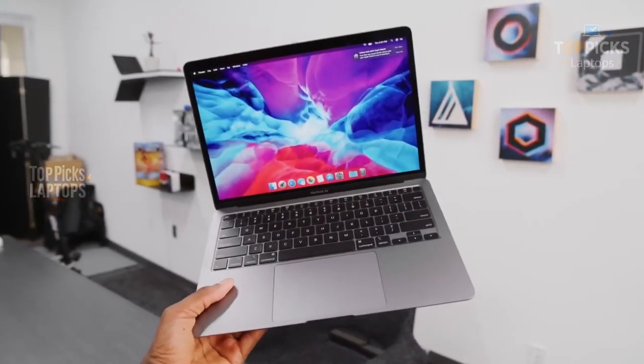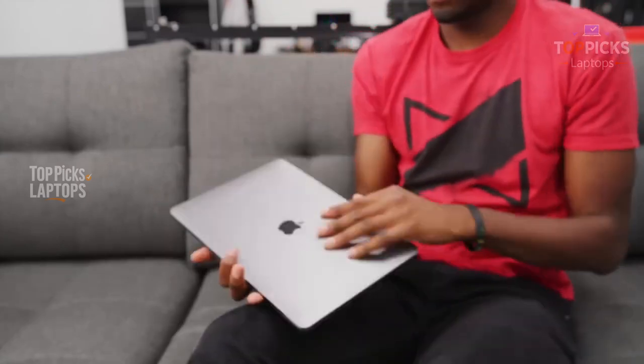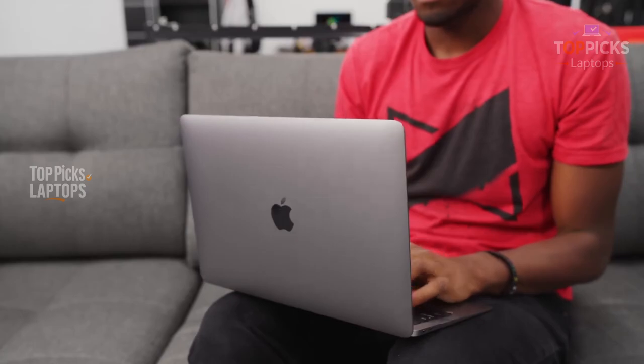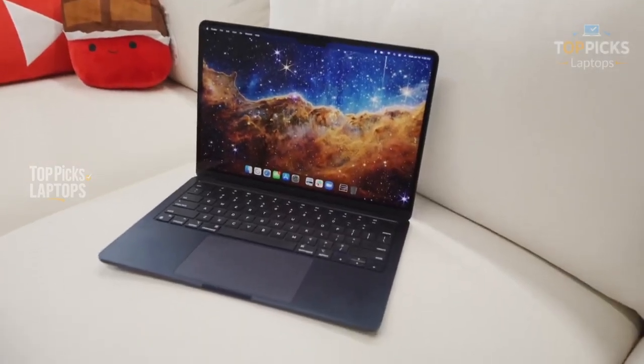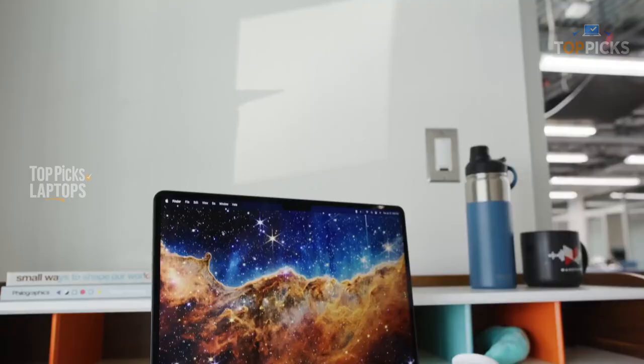Who should buy? Perfect if you love macOS, mainly work on web dev, data science, or app dev, and want a big screen in a thin, quiet machine. If you're learning coding or freelancing, this can easily last you four to five years.